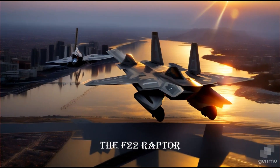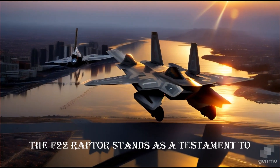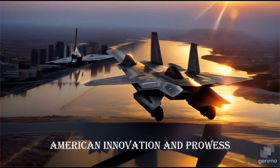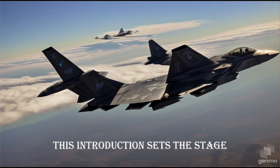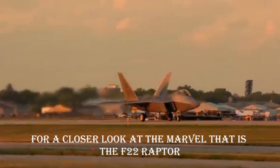Introduction: the F-22 Raptor, a marvel of American aviation. The F-22 Raptor stands as a testament to American innovation and prowess — a fifth-generation stealth fighter designed to dominate the airspace. This introduction sets the stage for a closer look at the marvel that is the F-22 Raptor.